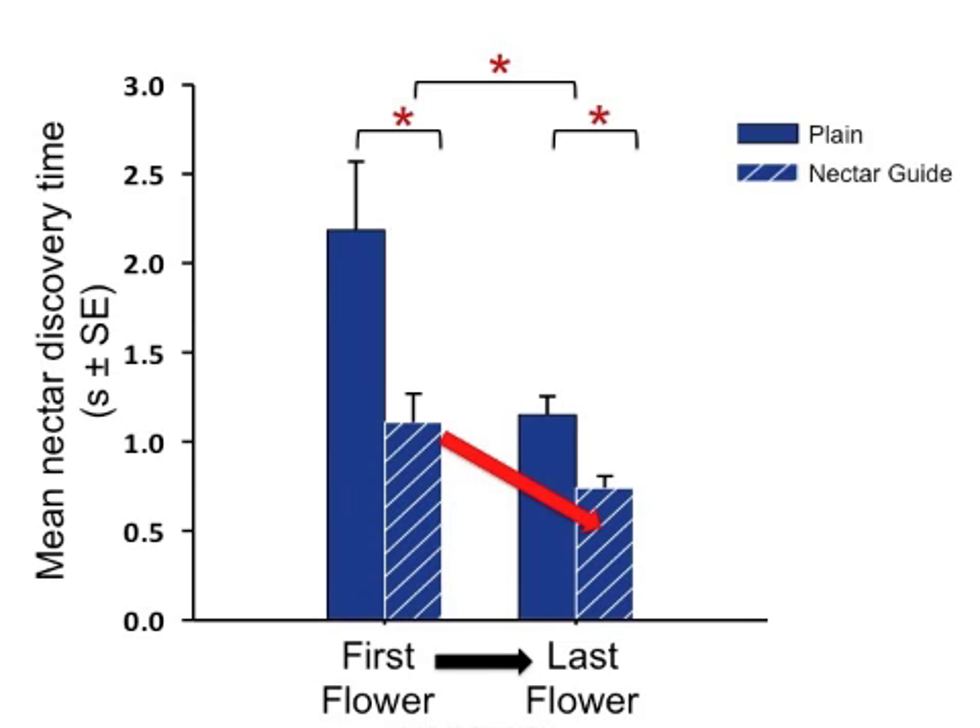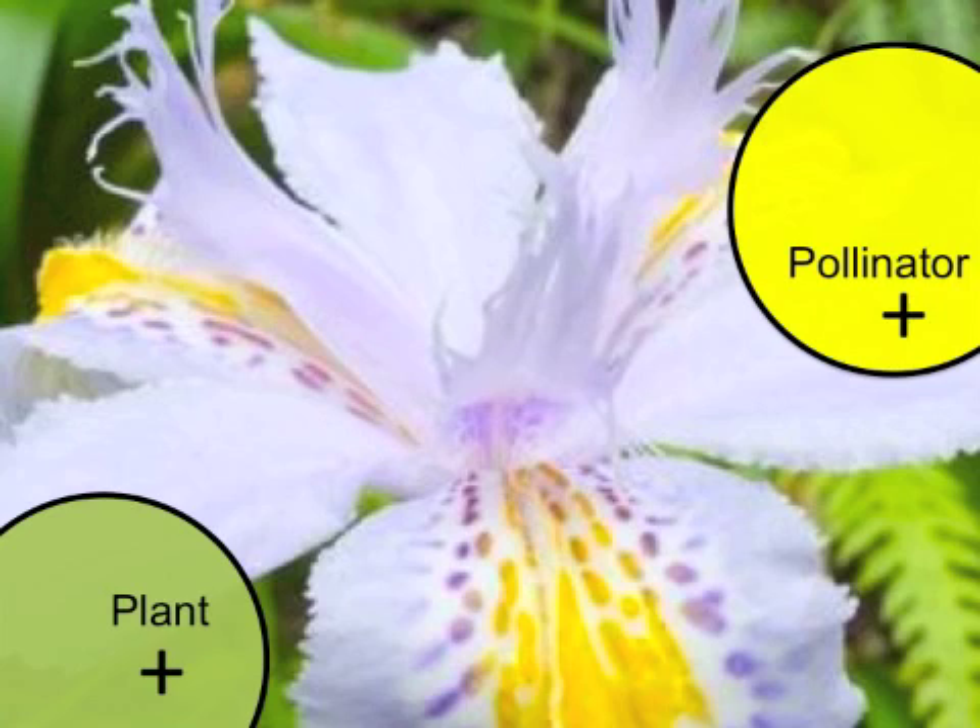Additionally, bees' skill at using a nectar guide itself improves with experience. So far, these results suggest that nectar guides are mutually beneficial to both plant and bee. But do plant and pollinator always have coincident interests?